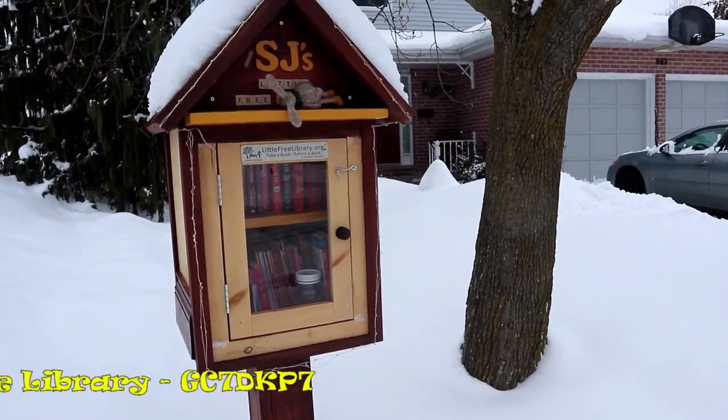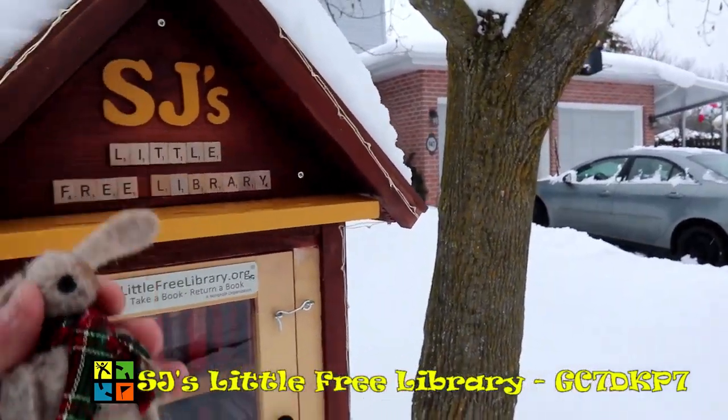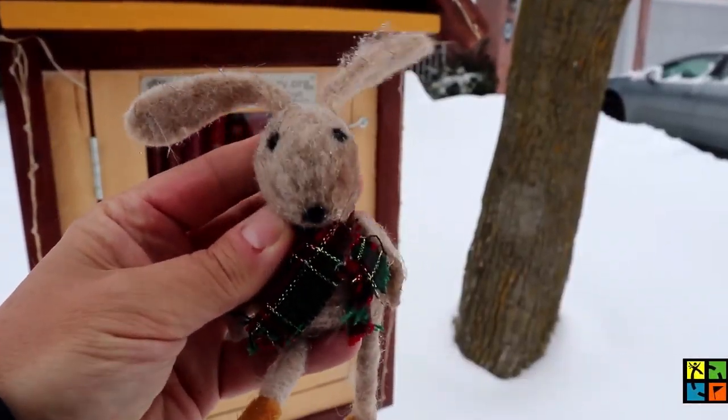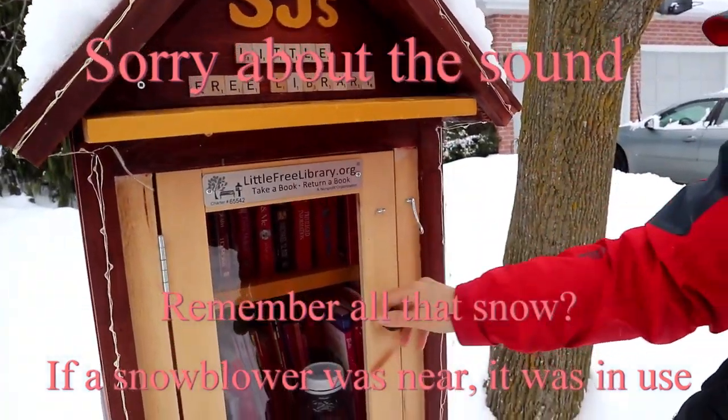This is my kind of winter-friendly cache — SJ's Little Free Library. I'm gonna like finding this cache, and hopefully we can find it. There's a little bunny to greet you. Let's open her up and see if we can find a cache.